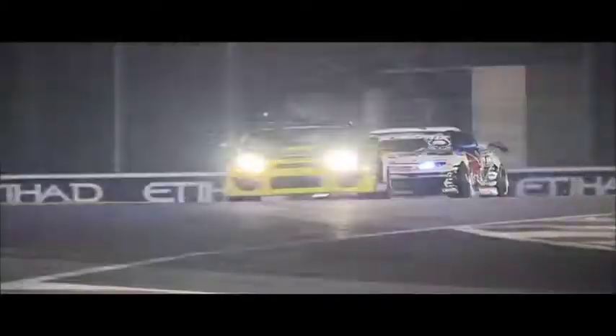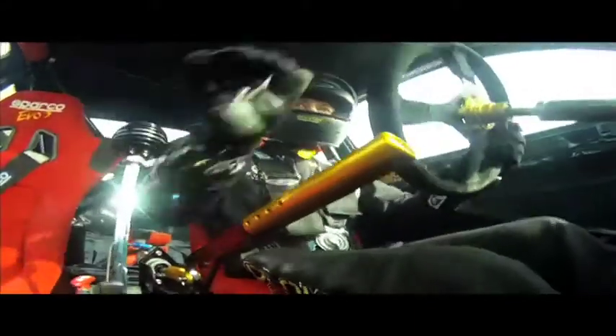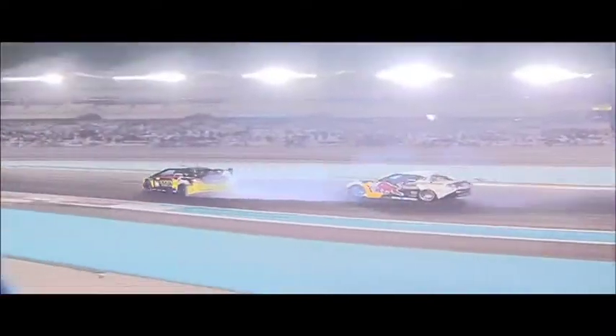First, the battle for third place, which went down to the wire between Tanner Faust and Mike Widett. And it was Faust who just edged Widett off the podium.